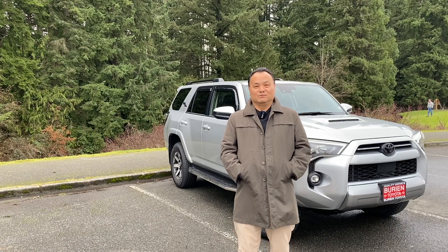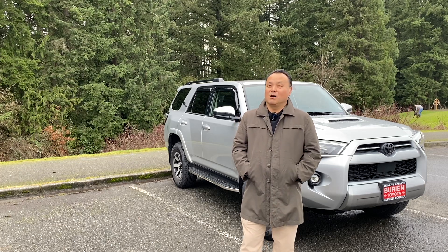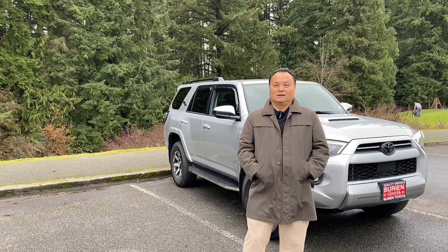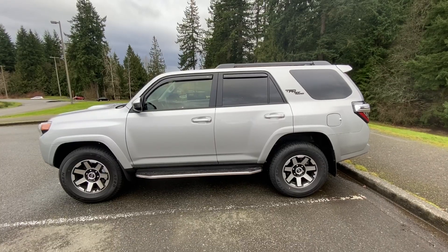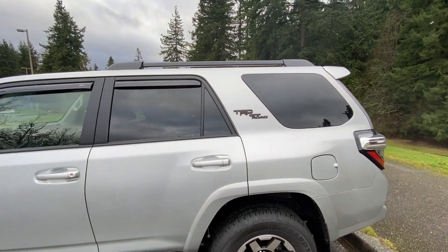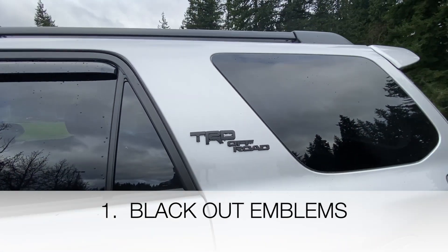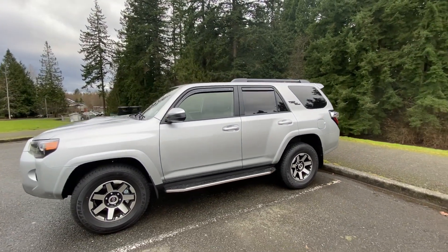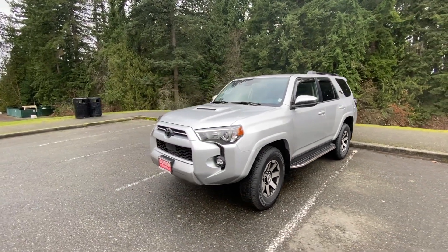Hello, welcome back to my channel. This is Bert. On today's video, I'll be sharing with you the mods that I've done to my 2022 Toyota Forerunner TRD Offroad. Here are the latest mods that I've done on this car.